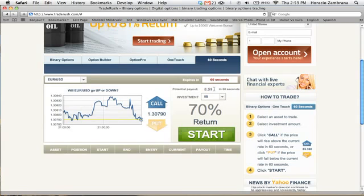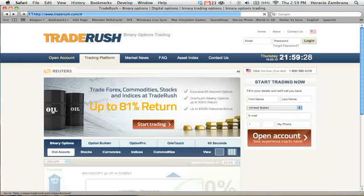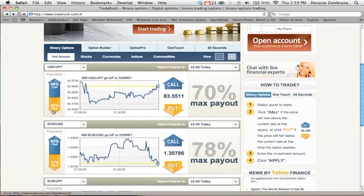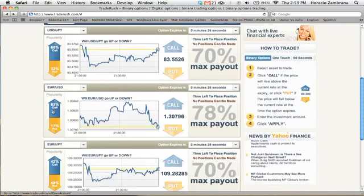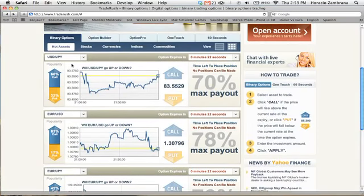Now suppose you lose a trade — without just giving up and thinking you're wasting money, what I've learned to consistently make money is to go back to the main page and find another currency pair that looks to be having a lot of movement. The USD/JPY is at 68% call. So if our EUR/USD trade failed, we could then rely on this one.